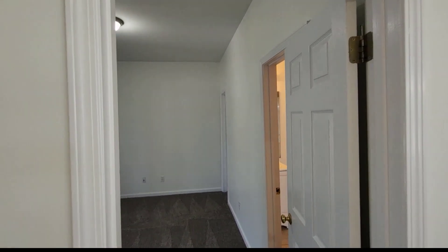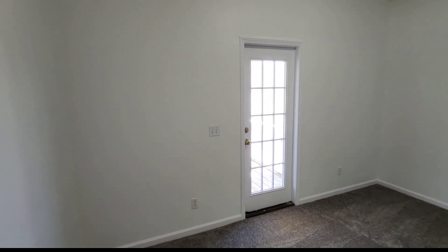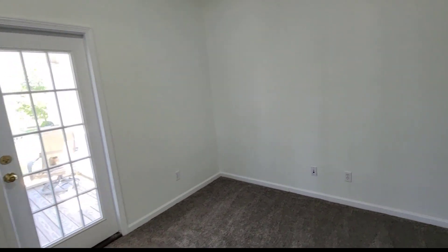There's another bedroom at this level which has a door to get out to the porch. Let's go back — there's a closet back here so you can see that.